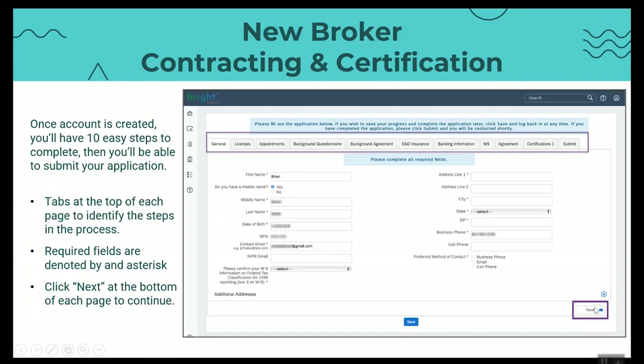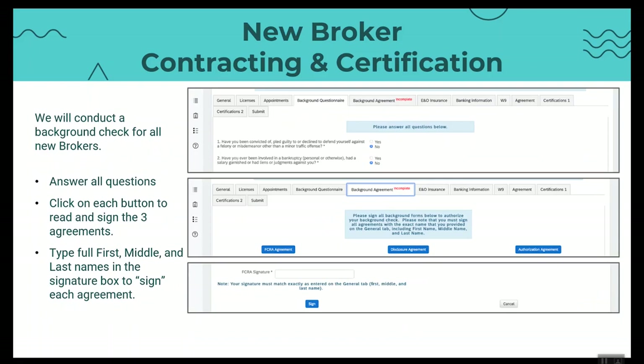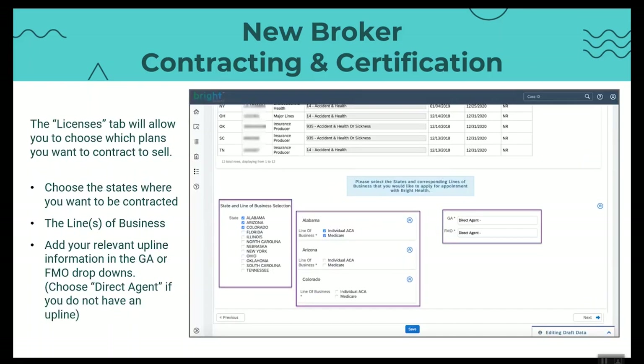You must answer all the questions on each page that has an asterisk. On the licensing tab in particular, you have to let us know which lines of business and which state you want to be contracted. Over here on the right-hand side, if this was an invitation you received from your FMO or GA, this would already be populated for you. If you have an upline that you want to select, we have a dropdown menu for you to select the proper upline. They must already be contracted with us, of course, for you to select them.